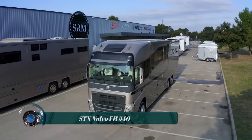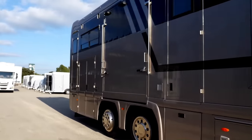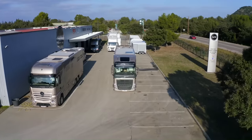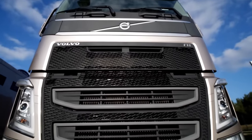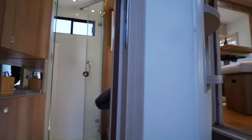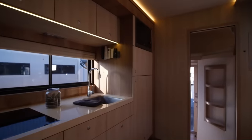The STX Volvo horse truck is a luxurious and powerful vehicle designed to transport horses in comfort and safety. Built on a Volvo FH chassis known for its reliability and performance, it is available in various configurations to accommodate four to nine horses. The living area is spacious and well equipped with amenities such as a bathroom, dining area for four people, satellite TV, and air conditioning.